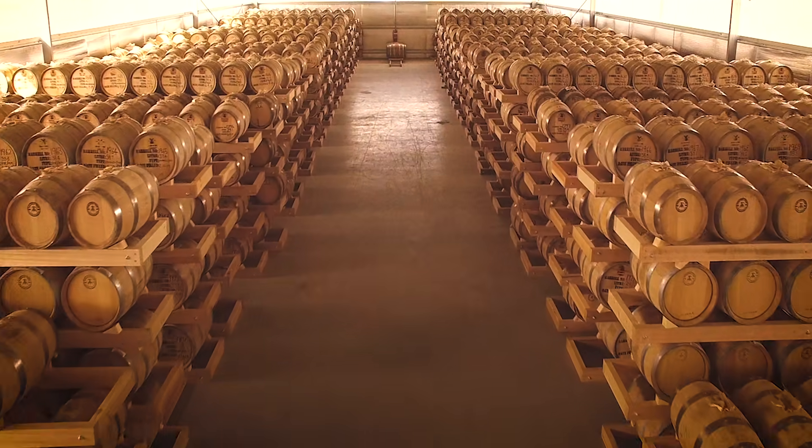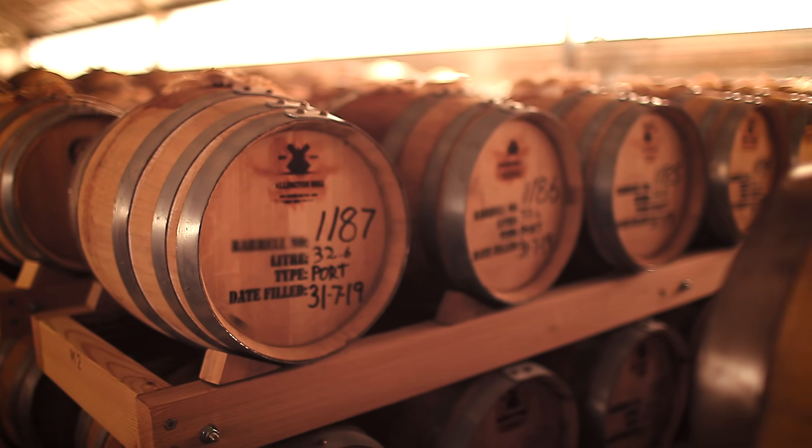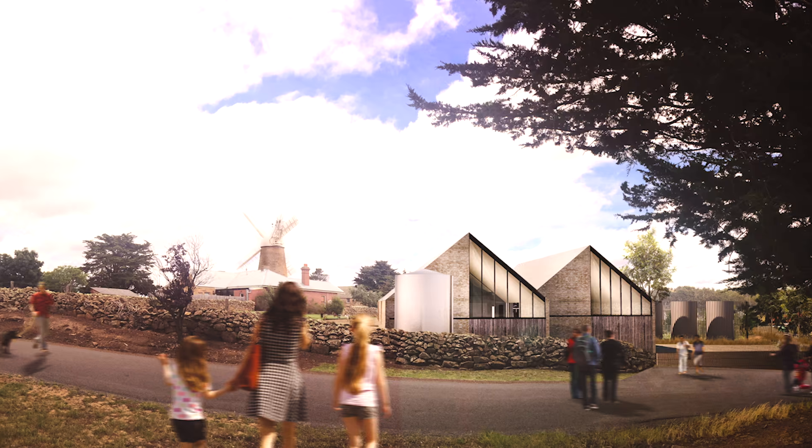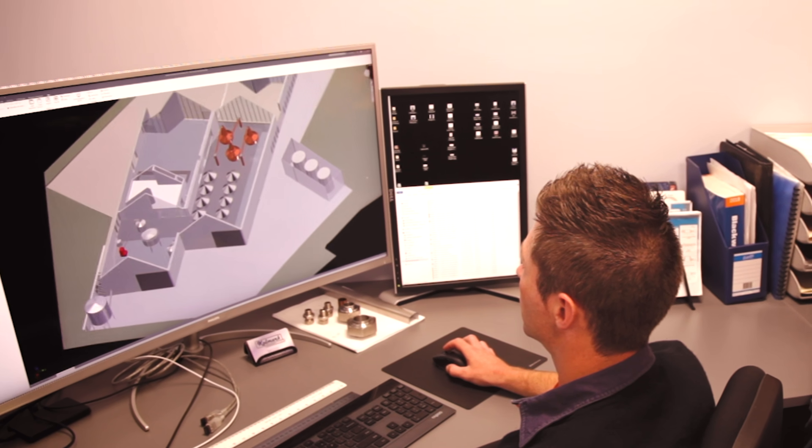While waiting patiently for our whiskey to develop and mature, our new flagship distillery was designed by Cumulus Studio, engineered by Colmark, and overseen by Heritage Tasmania under the guidance of our founder Johnny Boone.